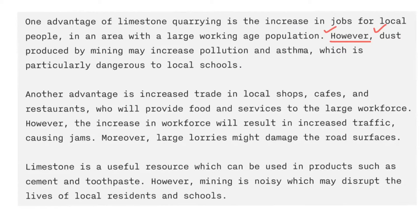Now, why do I start a new paragraph? Because I'm going to start a new topic — still mining, but a different advantage. 'Another advantage is increased trade in local shops, cafes and restaurants, which will provide food and services to the large workforce.' Once again I'm going to introduce a counter-argument with 'however' — there's the full stop, there's the capital, and there's always a comma after 'however'. 'The increase in workforce will result in increased traffic causing jams.'